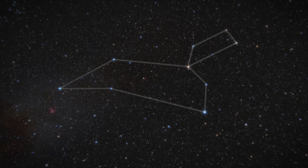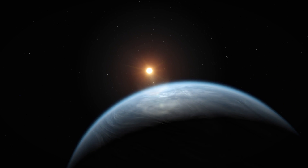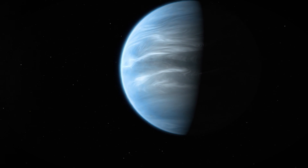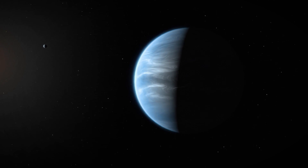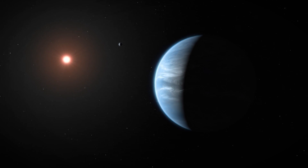Nestled in the constellation Leo, K2-18b orbits a red dwarf star known as K2-18, approximately 124 light-years from Earth. This planet stands out not just for its location within the habitable zone, but also for its size — being 2.6 times the radius and 8.6 times the mass of Earth.